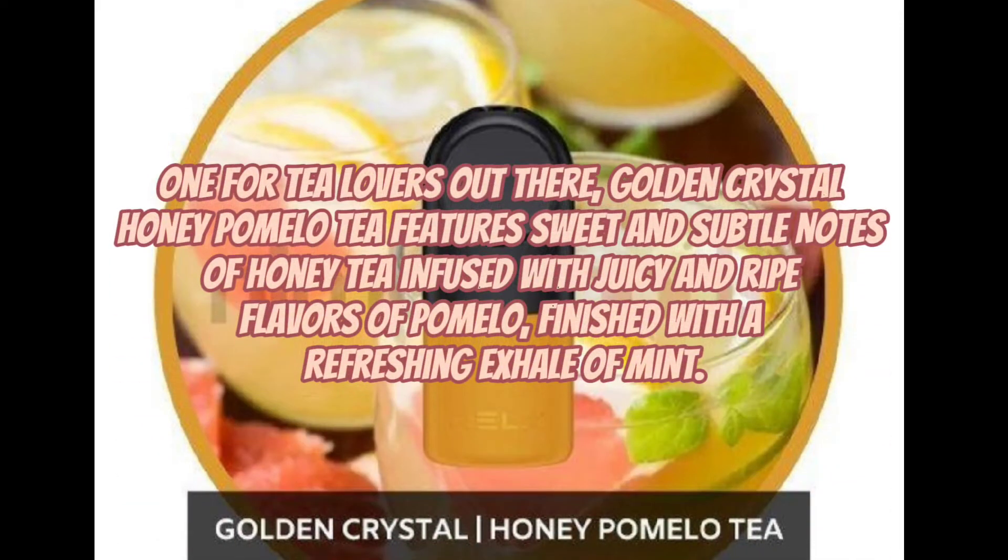One for tea lovers out there. Golden Crystal Honey Pomelo Tea features sweet and subtle notes of honey tea infused with juicy and ripe flavors of pomelo, finished with a refreshing exhale of mint.